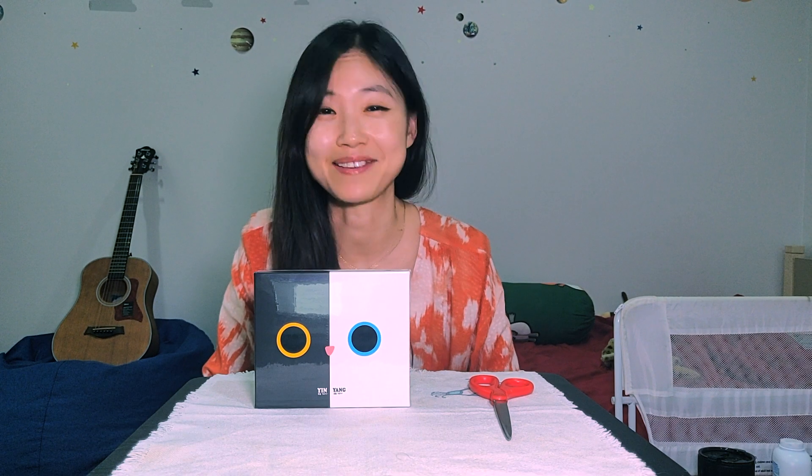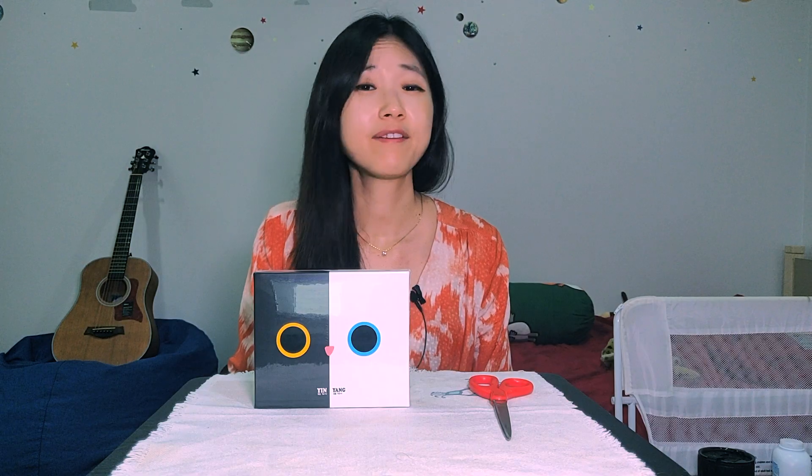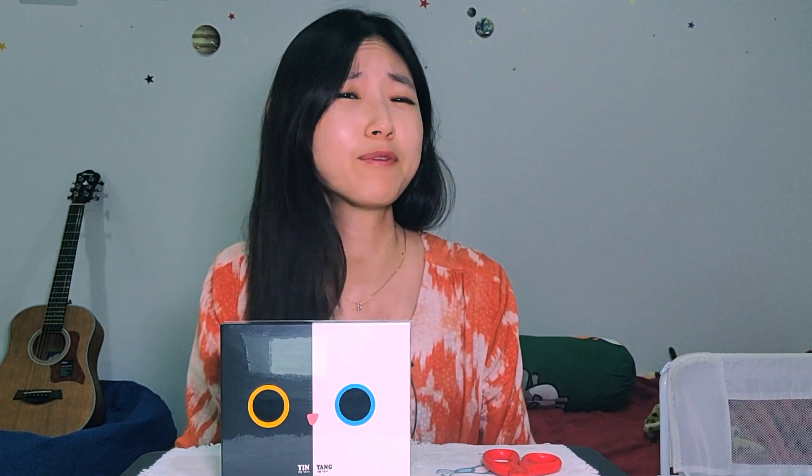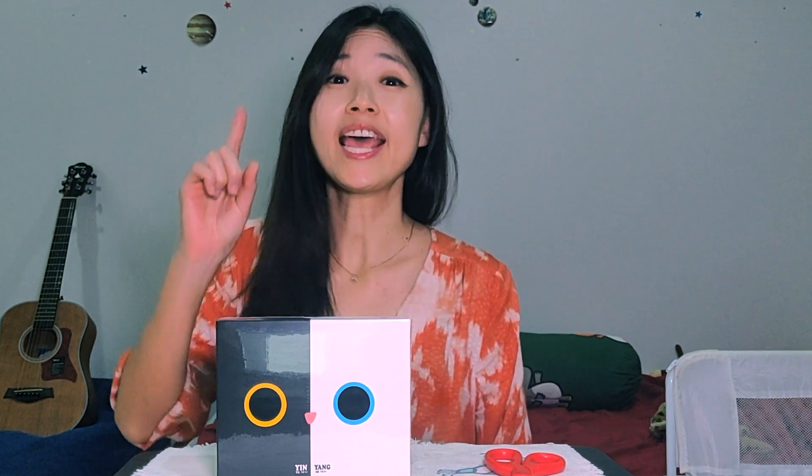I really needed to share this moment with you guys because I know there are a lot of cat lovers in my channel. I have been always interested in tarot card reading, but I had to leave it in my parents' house last year when I visited South Korea, so that was a very hard breakup. Then on New Year's Eve 2022, something happened.